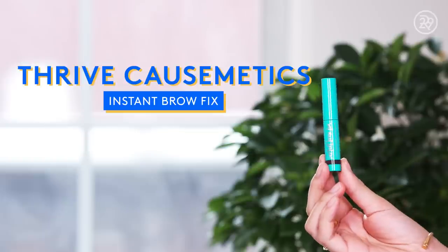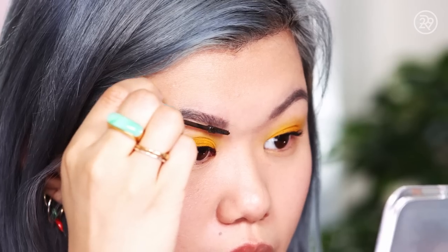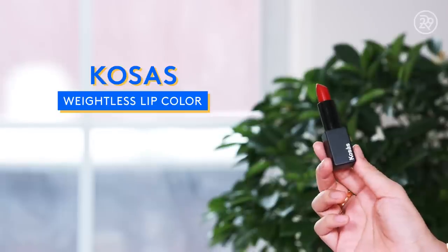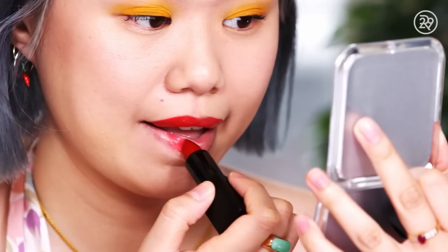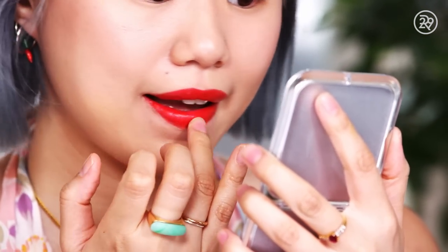I'm going to put on a little bit of eyebrow gel. This is the Thrive Cosmetics Instant Brow Fix, and I'm really into this because of the very thin brush — it's super easy to brush through your eyebrows with it, and it's a great color. Last but not least, we have lipstick. This is the Cosas Lipstick in the shade Phoenix — a beautiful red. I've been wearing this nonstop. Super comfortable, super hydrating. I think this yellow eye would look beautiful with a pink lipstick too, or a nude, so obviously do whatever suits you. I always take my ring finger and blend the edges just to create a softer effect to the lipstick.